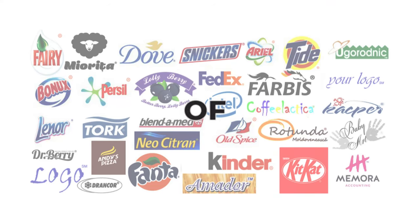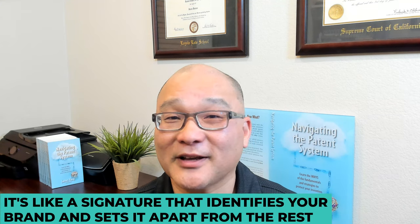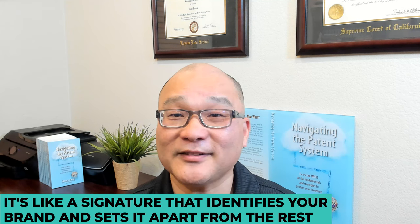Today we're going to dive into the world of trademarks and learn everything you need to know about trademark applications. A trademark is a unique symbol, design, or phrase that distinguishes a product or service from others in the market. It's like a signature that identifies your brand and sets it apart from the rest.